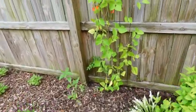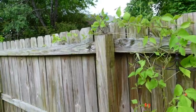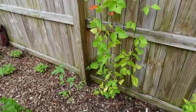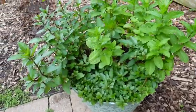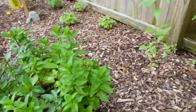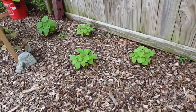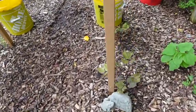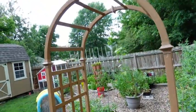All right, we have our scarlet runner bean doing well, putting out a lot of flowers. I haven't seen any actual beans set yet but we're enjoying those nice red flowers. Mint's doing good — got three different kinds of mint there. Little sunflowers, those are all growing well. These are the Mexican sunflower here. We got our hyacinth bean — we have four of them planted at the base of this trellis, so that's going to be growing over that.